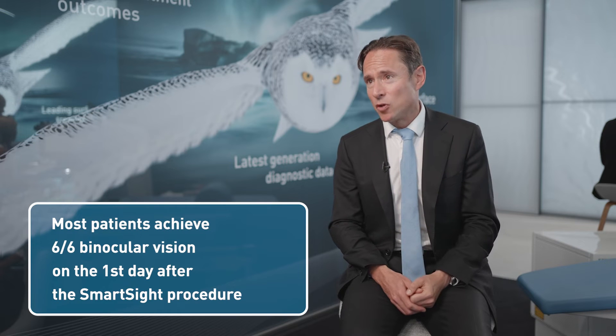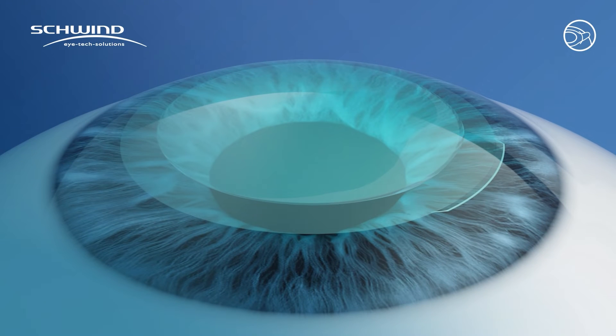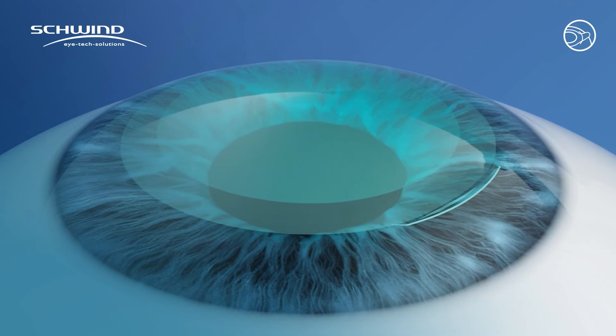Now we've refined our surgical techniques and energy parameters, and we're seeing the vast majority of patients binocularly — pretty much everyone is 6/6 or better on the first day — so we can reassure them they can resume activities that day. It will still get sharper within the first week, but by week one they're 6/5, 6/4 — really identical visual outcome recoveries to LASIK, maybe even a little bit better. I don't have patients complaining of night vision or quality vision problems with SmartSight at all, because the effective optical zone is so much bigger. You don't have to work within a flap so you can achieve a large optical zone and overcome all of that.